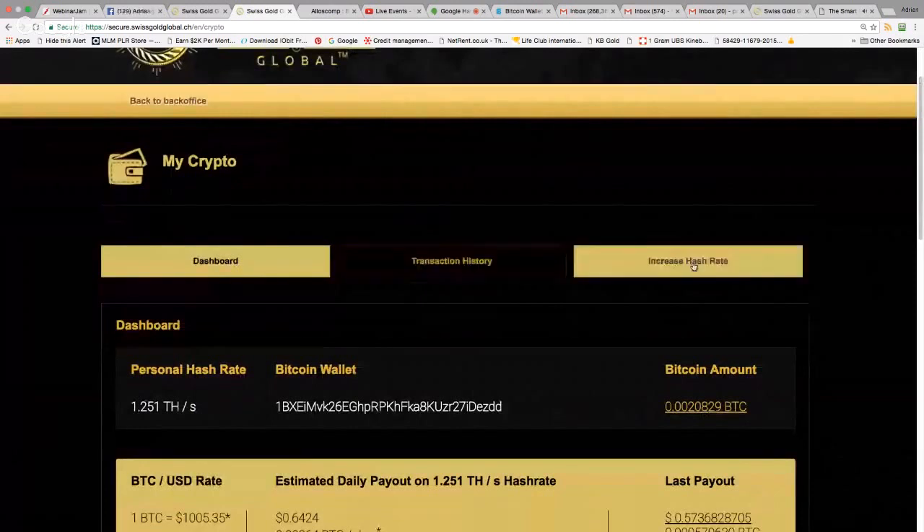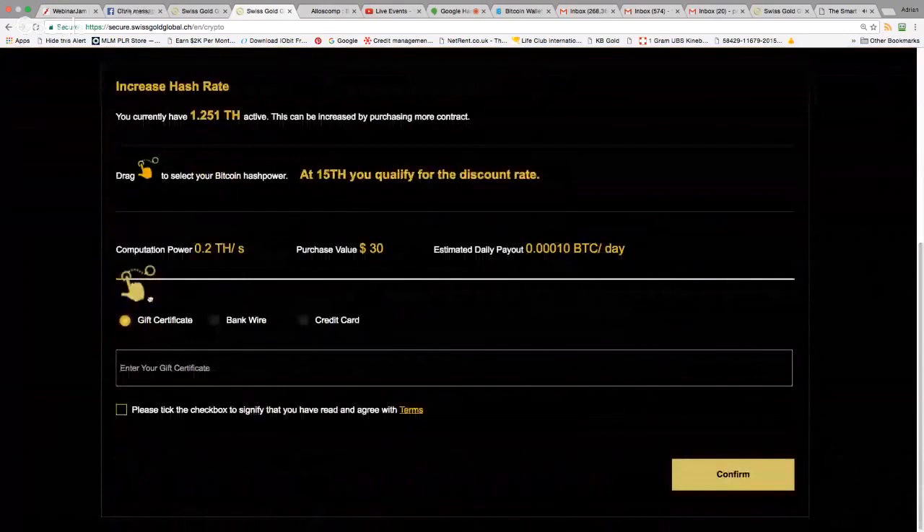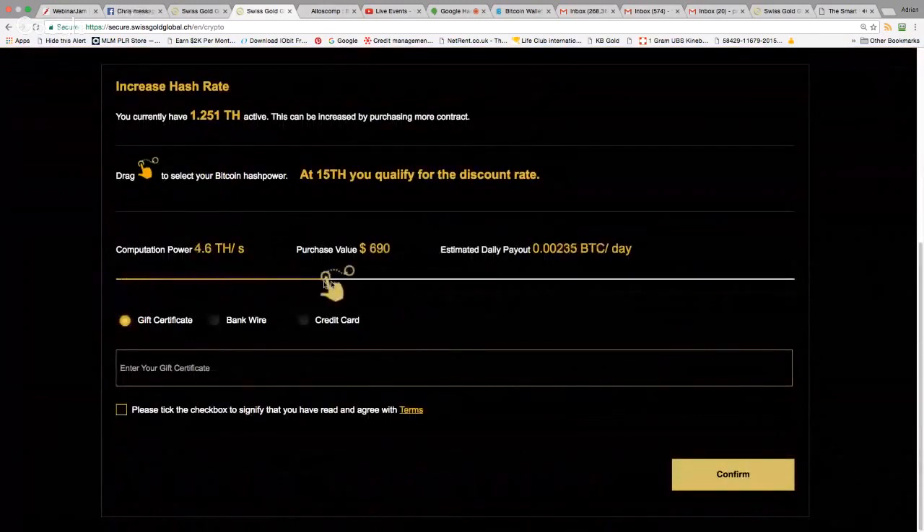You've got three options: My Crypto Dashboard, Transactions, and Increase Hash Rate. Click on 'Increase Hash Rate,' scroll down, and you'll see a slider. Move it from left to right — it's on zero now. Move it to the first tag and it shows $30. That's a $30 Bitcoin mining package — a lifetime mining package paying out every day until 2040 when Bitcoin finishes mining. You're buying 0.2 terahash, which is 200 gigahash, for $30.